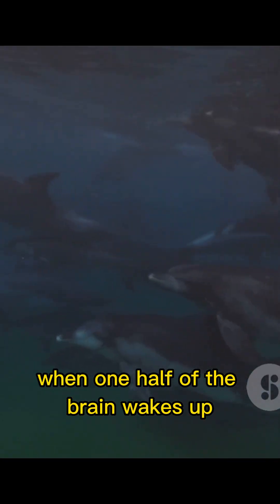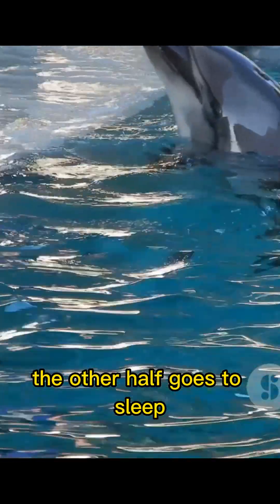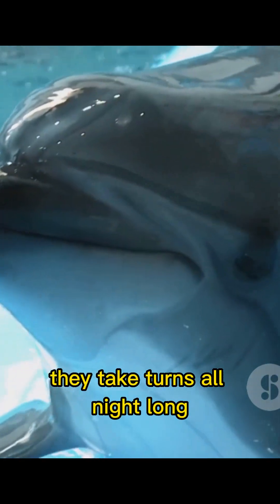And here's the clever part. When one half of the brain wakes up, the other half goes to sleep. They take turns all night long, getting rest without ever fully shutting down.